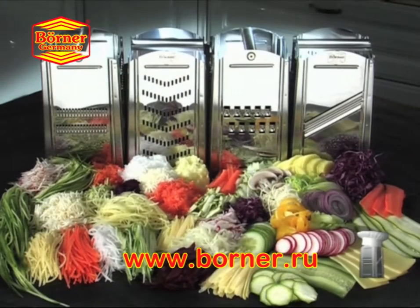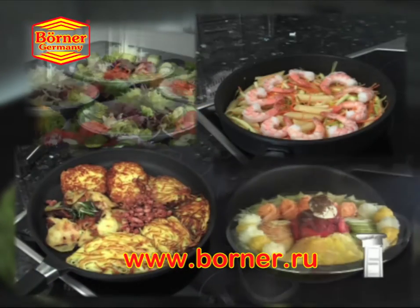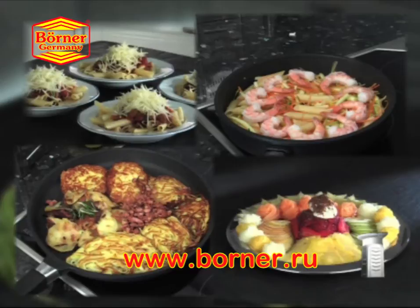Prepare wholesome, healthy and tasty dishes like salads, soups, stir-fries and lots more in just minutes with the new CombiChef.